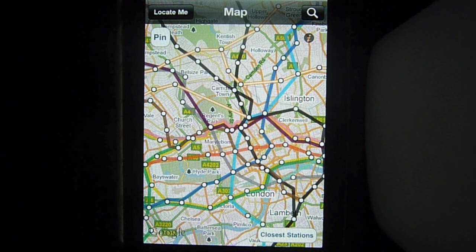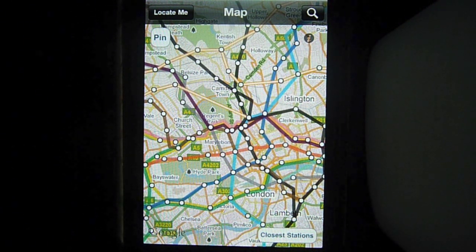Hi there. This is just a quick video to talk about a new iPhone app that's just hit the App Store called Real London Tube. As you can see, it traces the London Underground map over the top of Google Maps to give you a much better perspective of how the London Underground really fits together and how close stations and lines really are to each other.